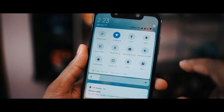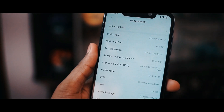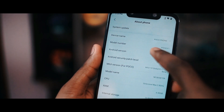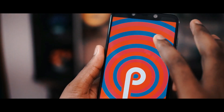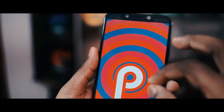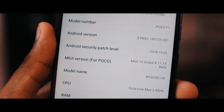Xiaomi has rolled out the latest beta update and it came with the latest Android version 9.0 Pie. With this update, you won't be able to see a lot of changes like in Android One devices because this is completely running on MIUI 10 on top of Android 9. The MIUI version running is 10.8.11.15 and with this update we have the latest October security patch.